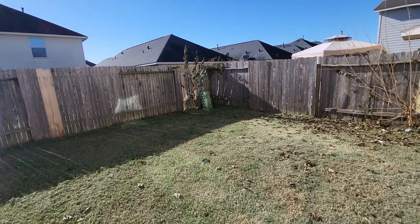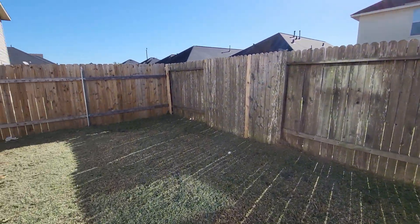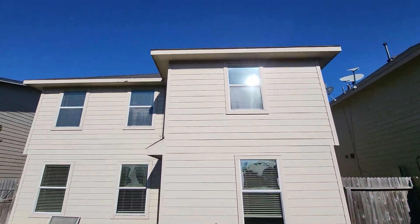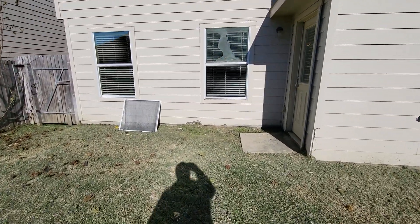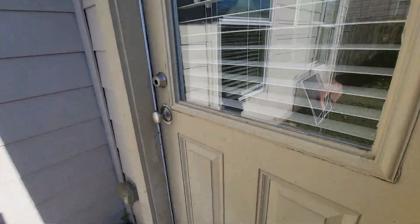Fencing is not really in that bad of shape. Here's the rear of the house. A little bit of paint touch up on the fascia, and we have a little bit of damaged siding here, but not real bad.